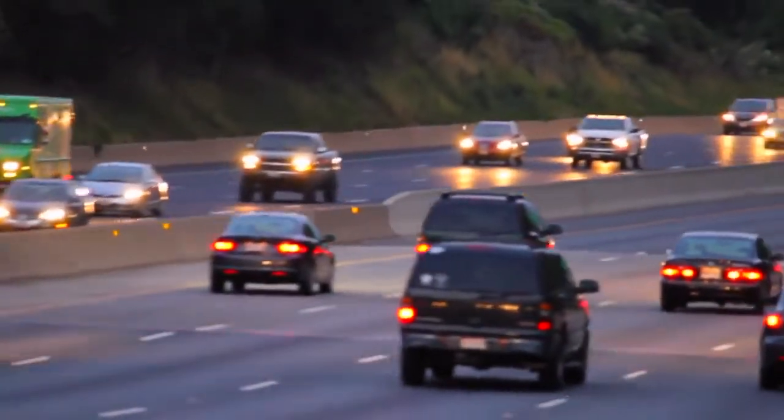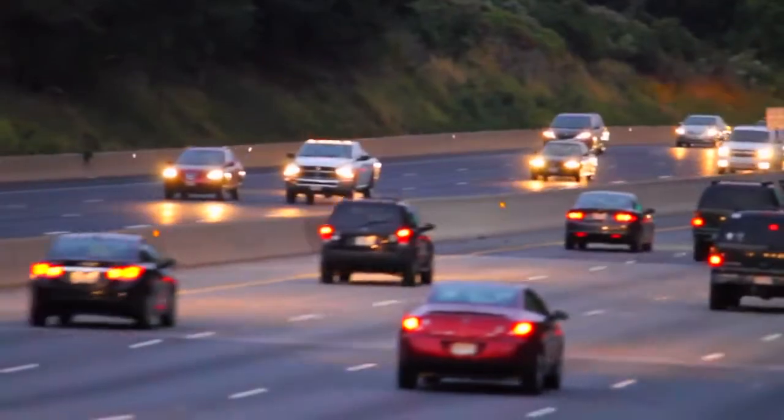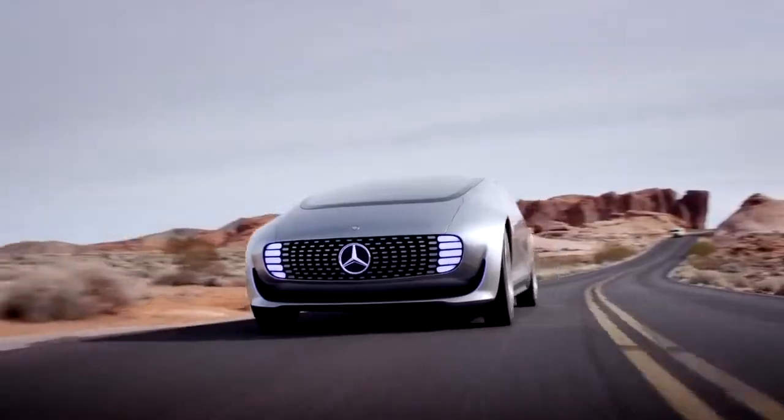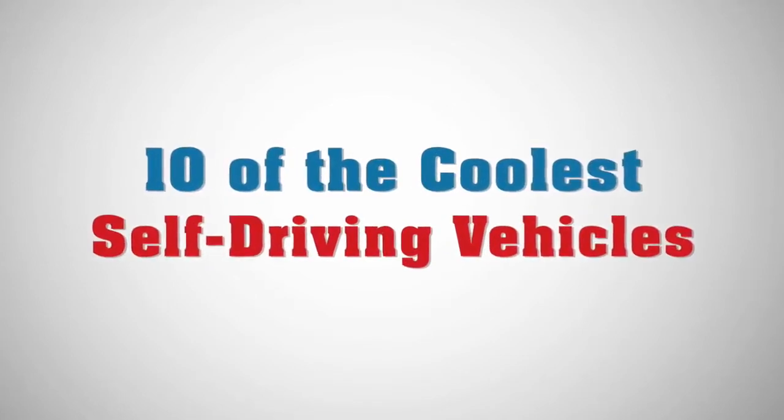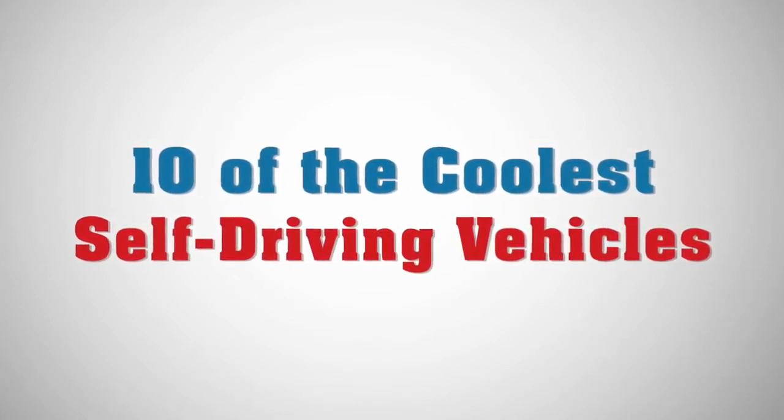Self-driving vehicles haven't been given the go-ahead for widespread use on America's streets and highways yet, but that hasn't stopped automakers from designing them. Here are 10 of the coolest ones they've come up with.